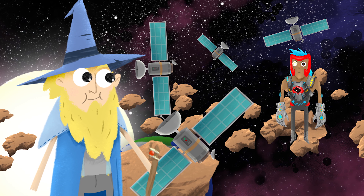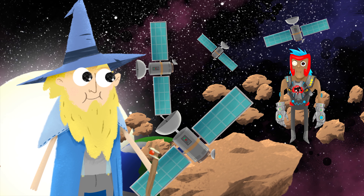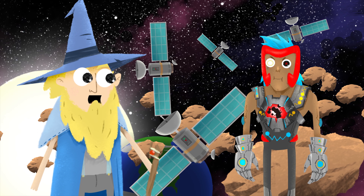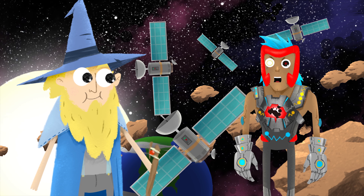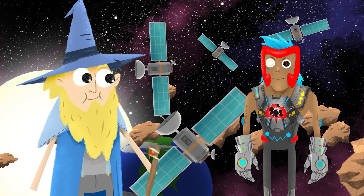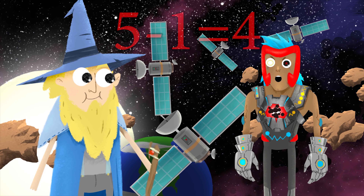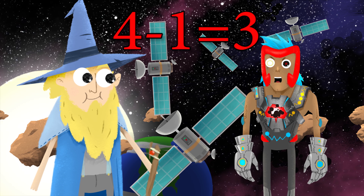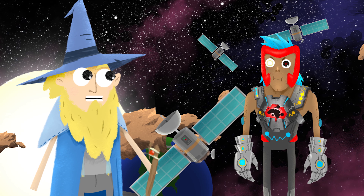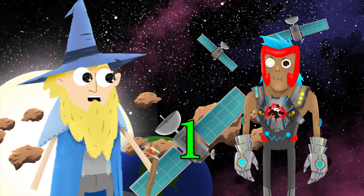Now it is four satellites! Five minus one equals four! Who are you? What have you done? I'm Linus the Minus and I love subtraction! I have subtracted one satellite and made four. Now I'll subtract another and make three. Stop! Now there are only three satellites — one, two, three!